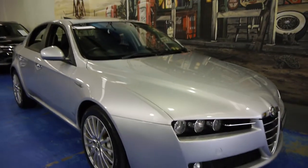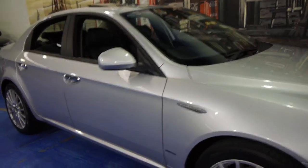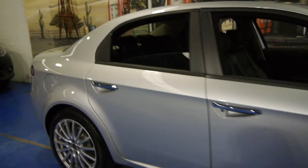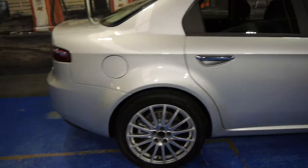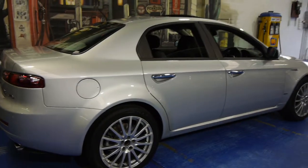Hi and welcome to the Old Timer Centre. My name is Philip Tarrant and today we have for you a 2009 Alfa Romeo 159. It's got the 2.4 litre turbo diesel engine, also referred to as a JTDM.